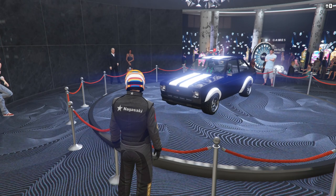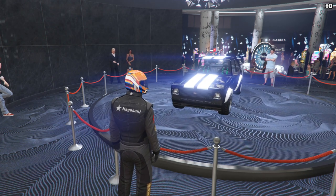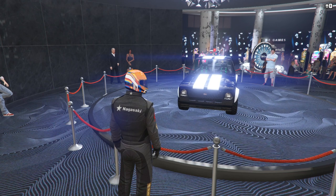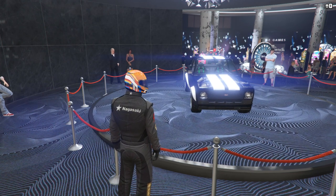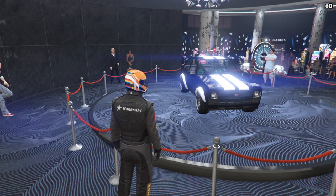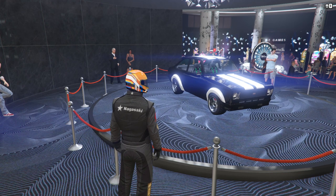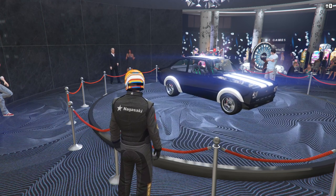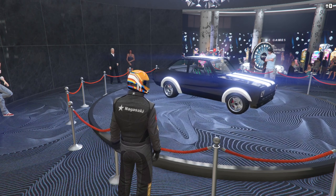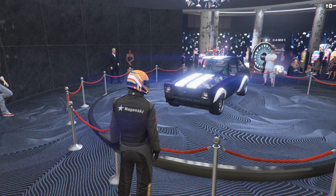The podium vehicle this week is the Retinue Mark II, which can be won by spinning the Lucky Wheel in the Casino. It's in the Sport Classics class and normally sets you back just over $1.6 million. It's in the top S tier for the Classics class mainly because of how much benefit it gets from kerb boosting. On the majority of tracks it's unlikely to be able to compete with the Turismo or Cheetah Classics, but on some rougher city circuits, and especially the Sport Classics Premium races, it can be a very potent weapon.